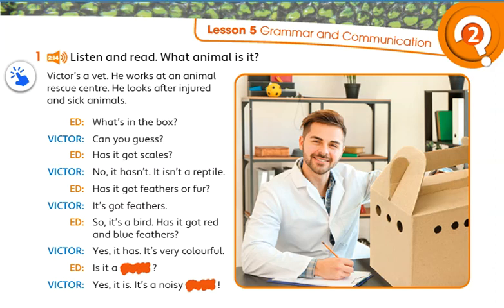So, it's a bird. Has it got red and blue feathers? Yes, it has. It's very colourful. Is it a parrot? Yes, it is. It's a noisy parrot.